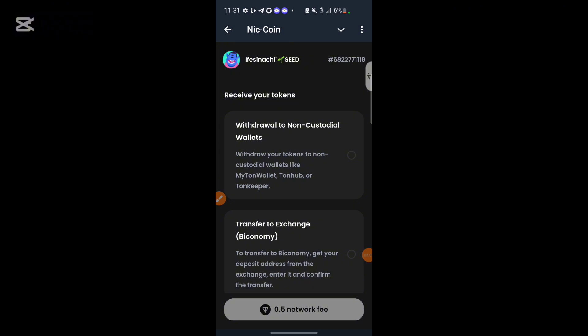Once you click on Next, this is where you can claim your NICK token. There are two ways: either to a non-custodial wallet such as TON Keeper or TON Wallet, or transfer to an exchange. The exchange they are listing on is ByEconomy. If you click 'withdraw to non-custodial wallet,' you need to pay 0.5 TON as a network fee. The 'withdraw to exchange' option also requires the 0.5 TON transaction fee before you can withdraw. Remember, this is not financial advice.